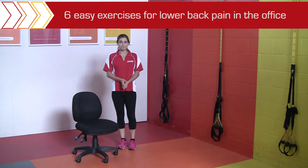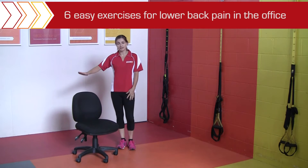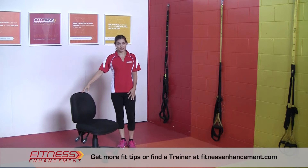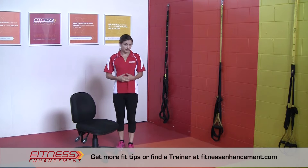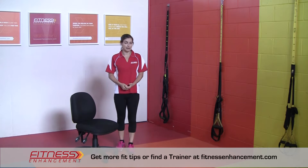Do you spend a lot of time sitting down? Particularly if you work in an office, you're going to spend a lot of time sitting in a chair. I'm going to talk to you a little bit about what we can do to help prevent lower back pain.